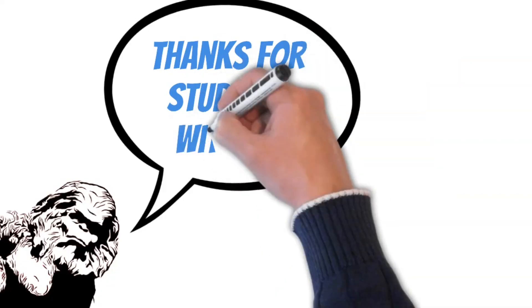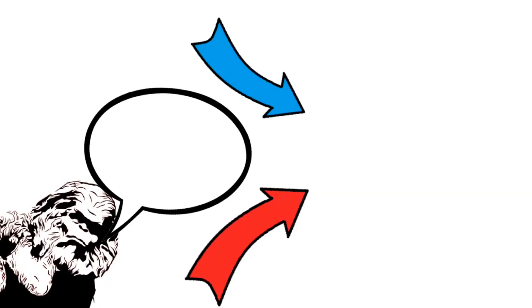Thanks for studying with me today. Please consider subscribing if you haven't already, and be sure to check out this video or this playlist to get yourself on the fast track to becoming a pilot.